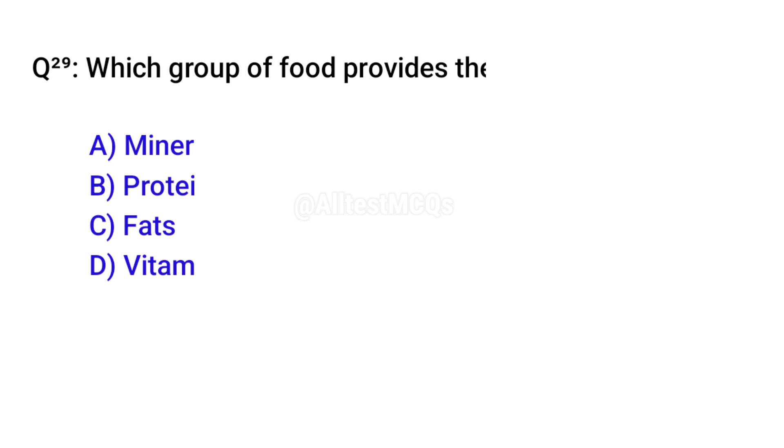Q29. Which group of food provides the most calories? Correct option is C. Fats.